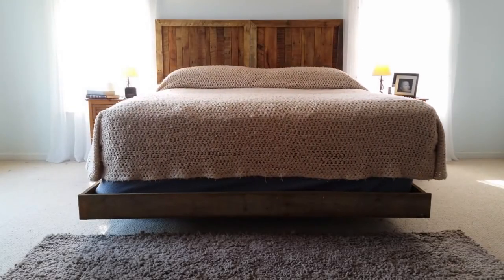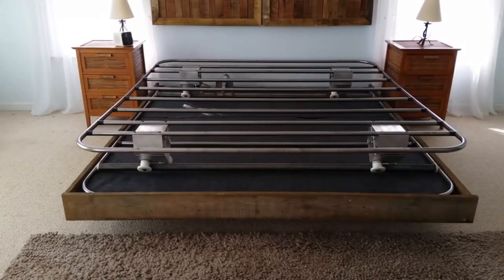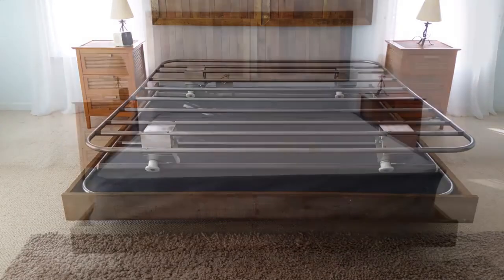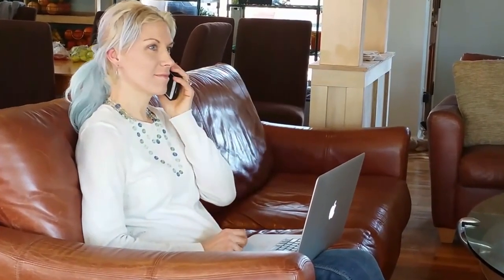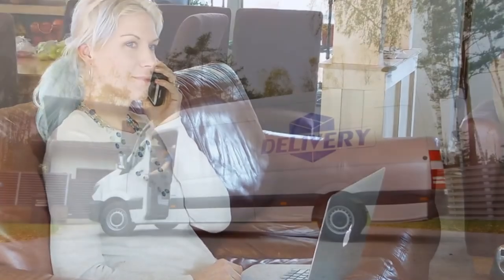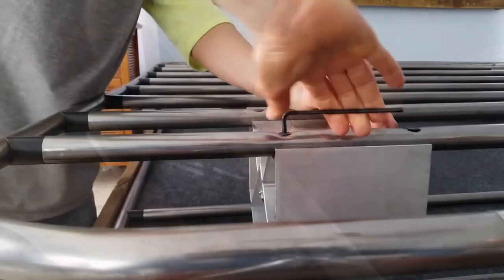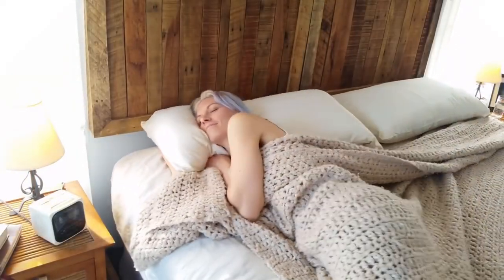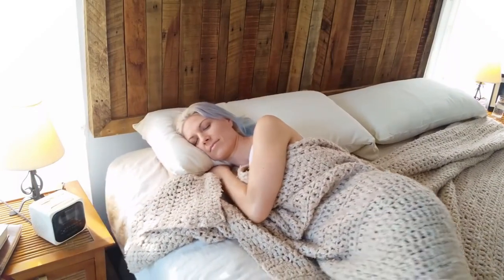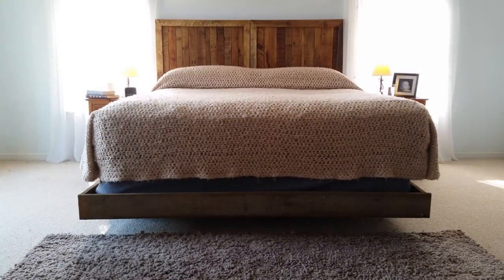Introducing the revolutionary rocking bed, here to revolutionize your sleep routine in the most literal sense. Inspired by the inventor's discovery that his best sleep occurred on cruise ships, this innovative creation brings the secret of restful nights to your own bedroom, transforming your bed into a gently tossed vessel. The rocking bed replaces your conventional box spring and incorporates an ultra-quiet motor that governs the rocking speed and duration. Compatible with almost any bed frame and mattress type, this ingenious system offers versatility. With the added convenience of a timer and remote control, you'll have the power to personalize your rocking experience to perfection.